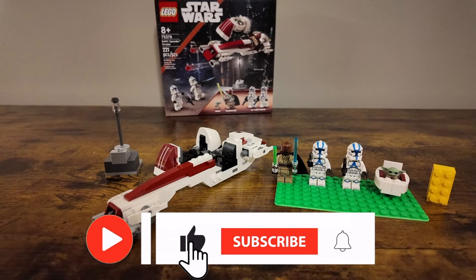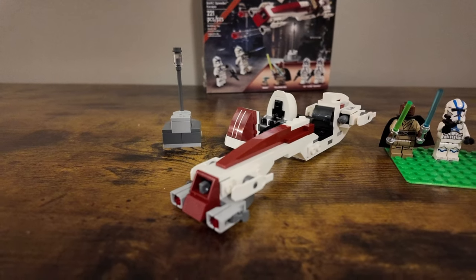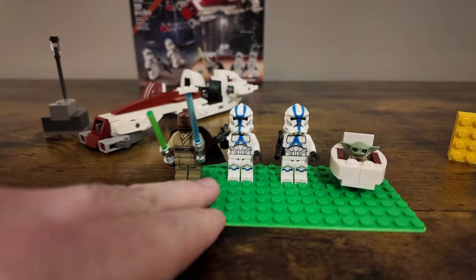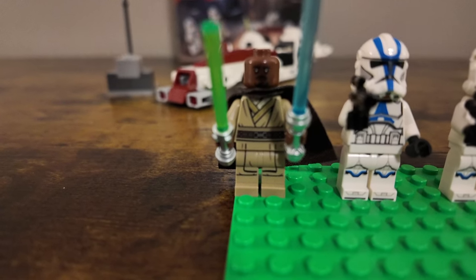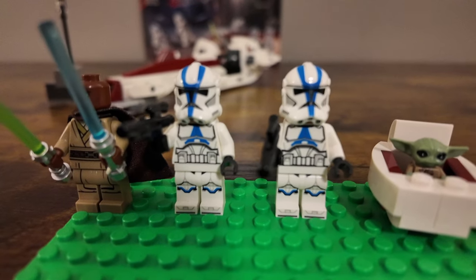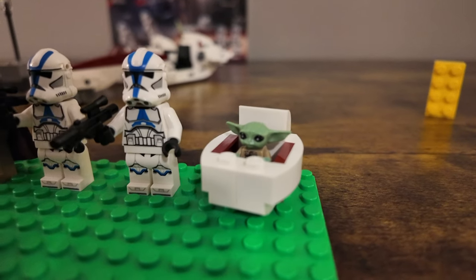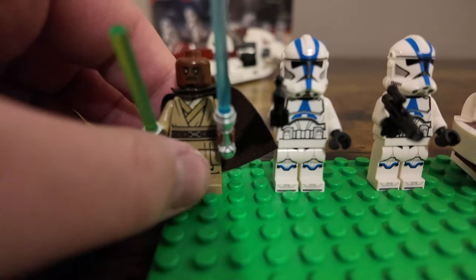Okay, here is the Bark Speeder Escape. You can see it has the main build and the minifigures that come with the set. The first ones we have are Killer and Beck, two 501st Troopers with helmet holes, and baby Grogu — baby Yoda, the child — with his little bassinet-type pram or whatever it's called. Definitely some good-looking figures.